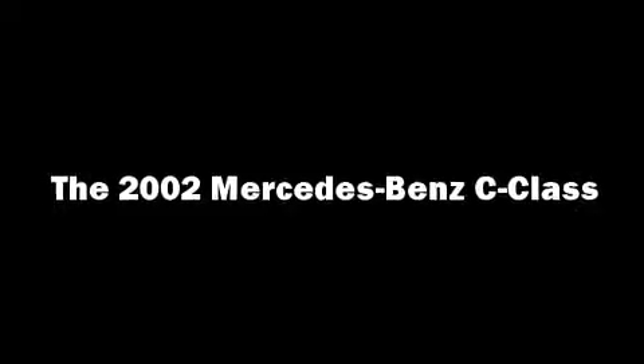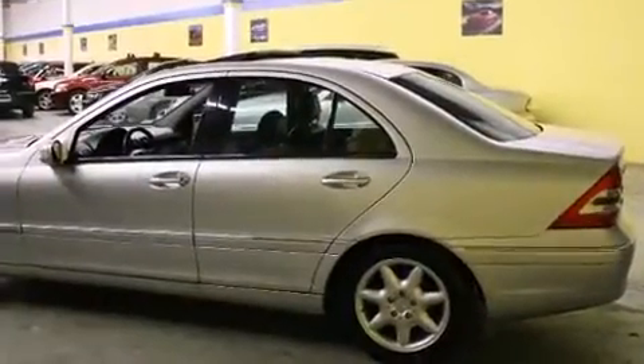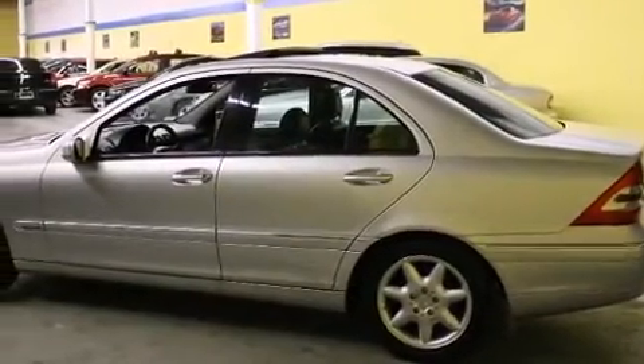Come test drive this 2002 Mercedes-Benz C-Class. It features an automatic transmission, rear-wheel drive, and a refined six-cylinder engine.